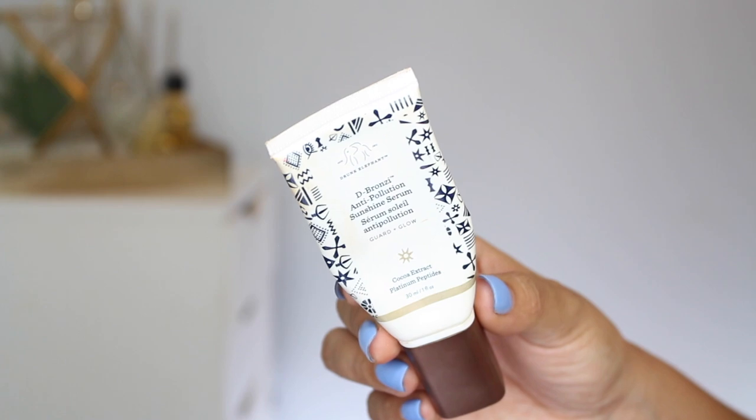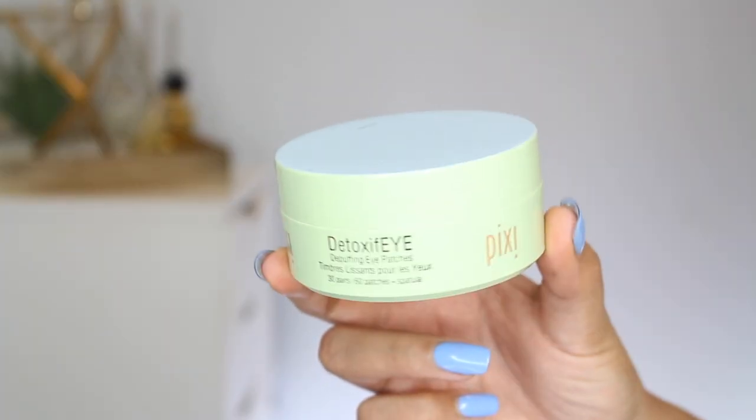I don't know if skincare is allowed in these videos, but I'm going to do it anyway. I have the Drunk Elephant D-Bronzi — I've got a second one of these. I absolutely love it. I mix it in with foundations when I want a tinted moisturizer effect, and I use it on its own in the summer and winter just to add a little glow. And then under eye patches — I have a ton of these and I save them for special occasions, but I never actually reach for them. These are the Pixi Detoxify Depuffing Eye Patches. You get 30 pads and they're not individually wrapped, so they're a great deal. I really like them — they feel hydrating and light — but I definitely need to just start using them on an average day.